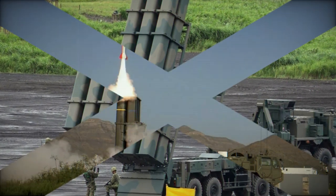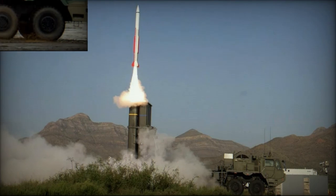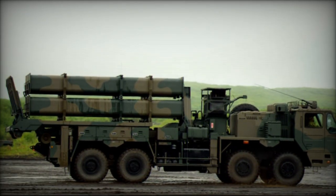Key to the system's effectiveness is its launcher vehicle, capable of carrying six anti-ship missiles. Deployable in various terrains, these launchers provide flexibility in positioning, enabling effective defense regardless of the target's direction.